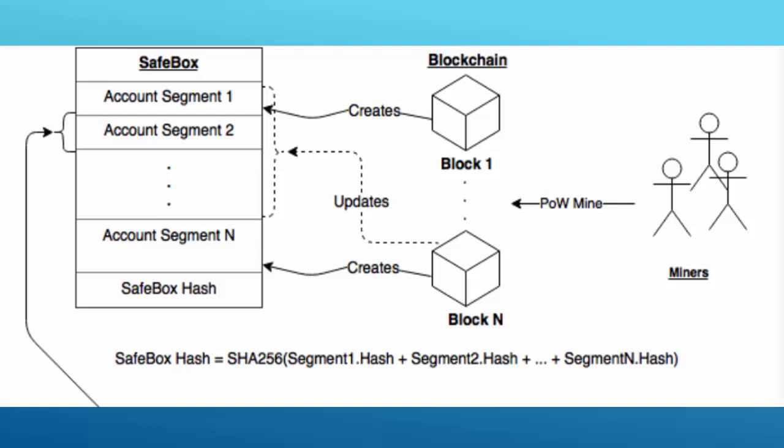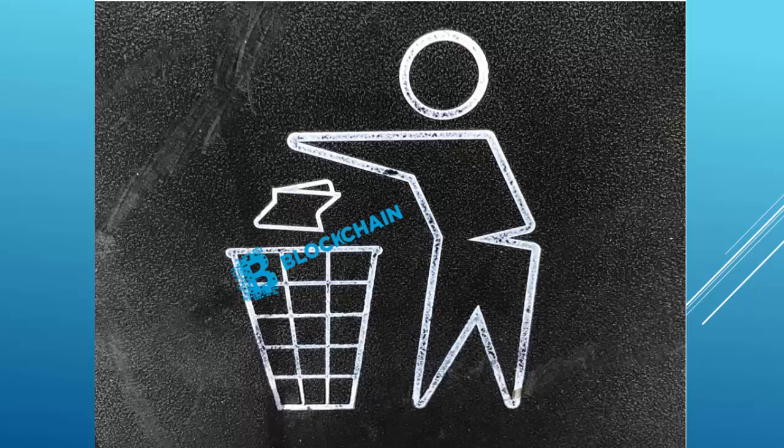One of the accounts also contains a certain amount of new coins. The whole point of SafeBox is that it keeps only the balance of the ledger instead of keeping the whole ledger history. Transactions are not needed, as necessary information is maintained by updating account balances. Because of this structure, the blockchain is used only for changing the SafeBox in a trustless and decentralized manner.